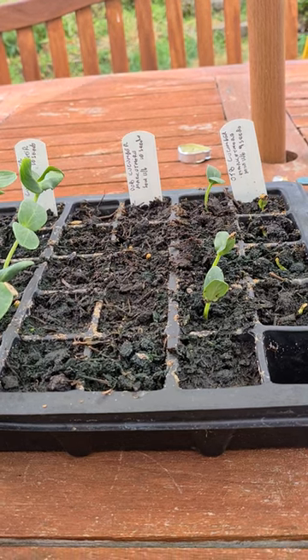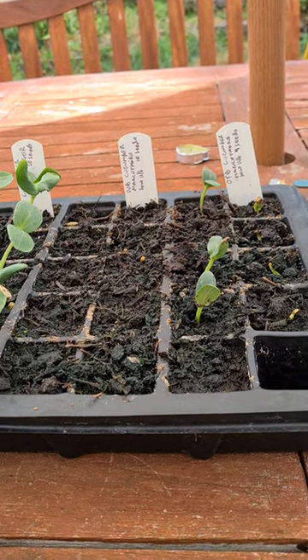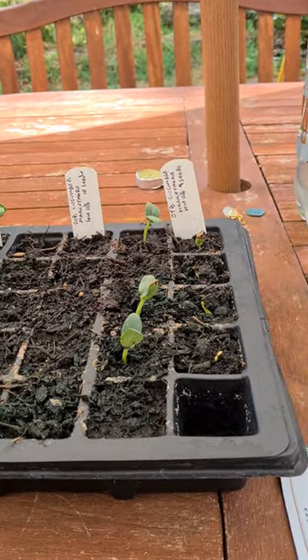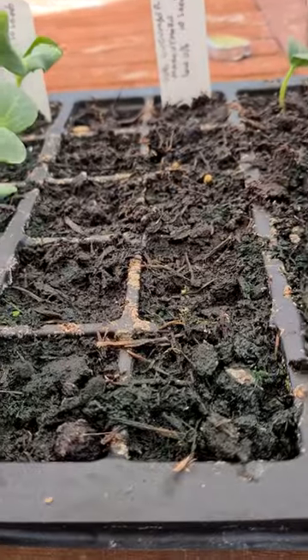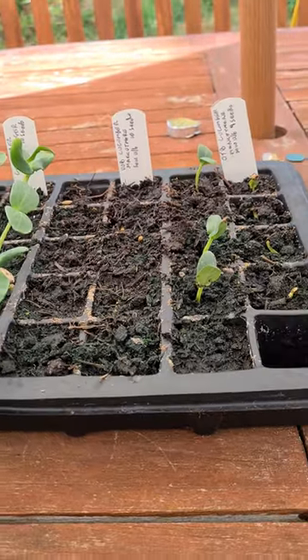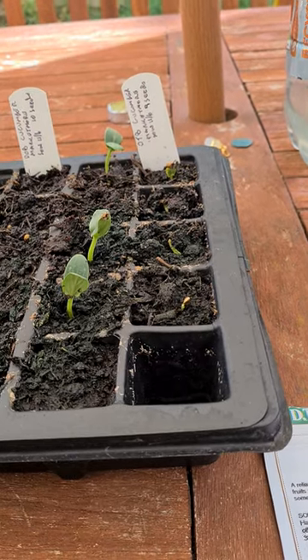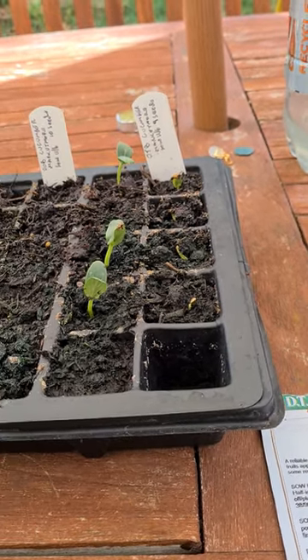And then we have the Dobbies, and the DT Brown. We have no germination from the Dobbies, and we have six, maybe seven, for the DT Brown.